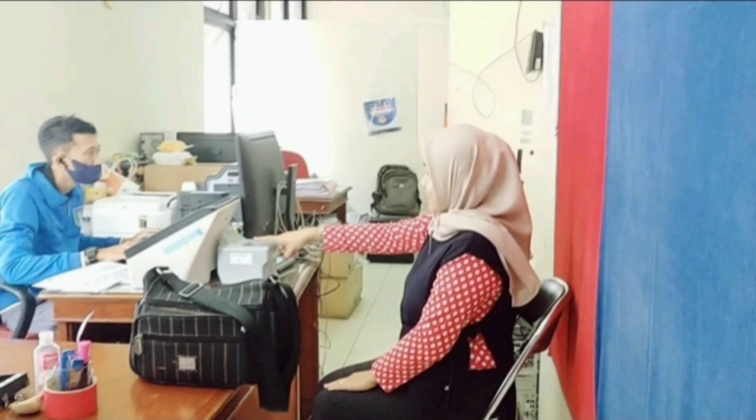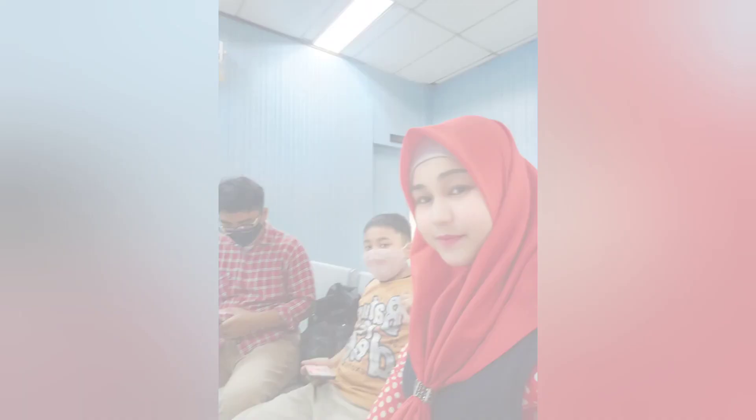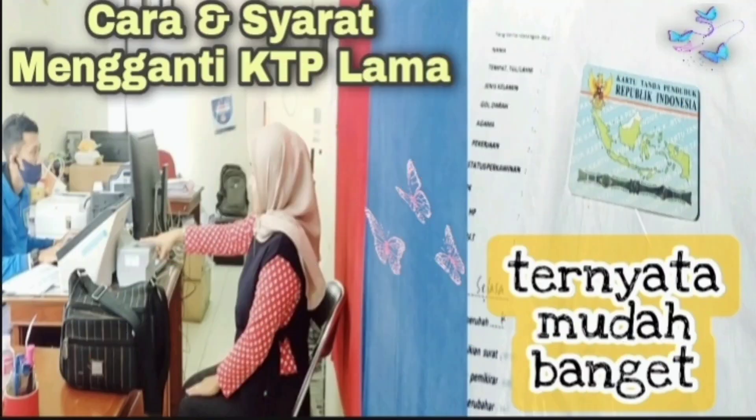Cutinya Pak Su sudah habis, hanya 2 hari saja. Jadi aku sama anak-anak yang ngambil di hari berikutnya, dan langsung jadi deh, alhamdulillah. Ternyata mudah bukan, cara membuat KTP lama menjadi KTP baru. Semoga videonya bisa bermanfaat dan kalian menyukai videonya. See you on the next vlog, thanks for watching, wassalamualaikum!